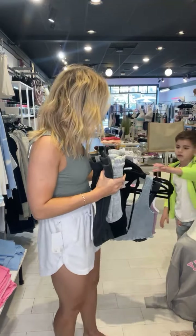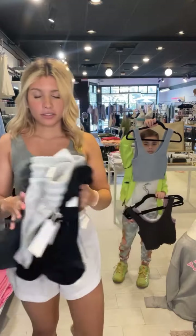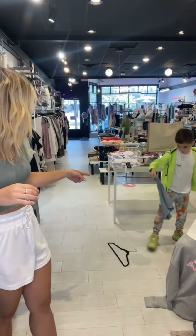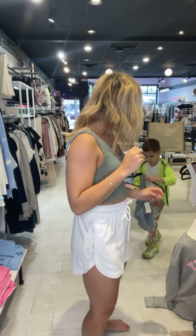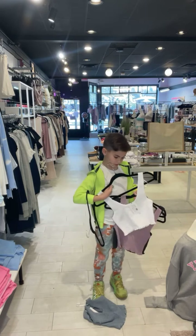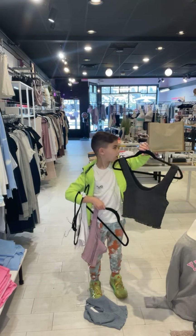Next I have on the Dina short — it's a terry cloth material, so cozy and soft, great to wear over a bathing suit or with a little tank. They come in black, gray, and charcoal. I have it paired with the Cali smock tank — Payton is going to show you the colors: I have on olive, and it also comes in blue, white, lavender, and charcoal.